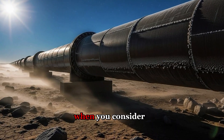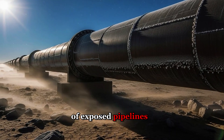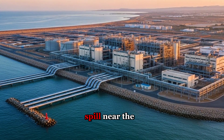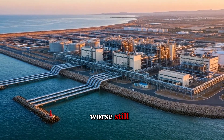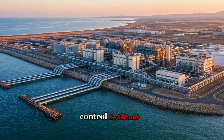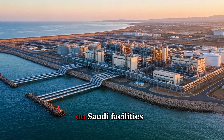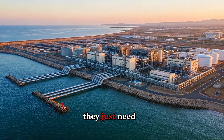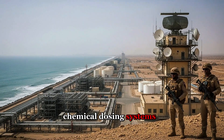The vulnerabilities multiply when you consider the offshore intake systems. Thousands of meters of exposed pipelines sit on the seabed, accessible to underwater drones or divers. An oil tanker spill near the intake could force shutdowns for weeks while contaminated water clears. Worse still, these plants operate on sophisticated industrial control systems — the exact type of infrastructure that's been successfully breached in past cyber attacks on Saudi facilities. Hackers don't need to physically reach the plant; they just need to penetrate the network and manipulate pressure valves, chemical dosing systems, or pump controls.